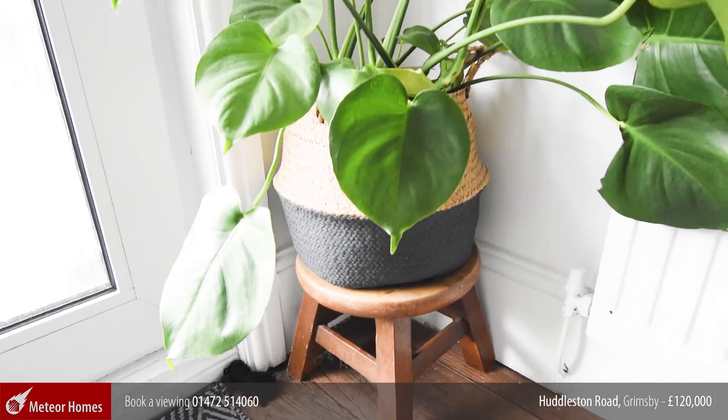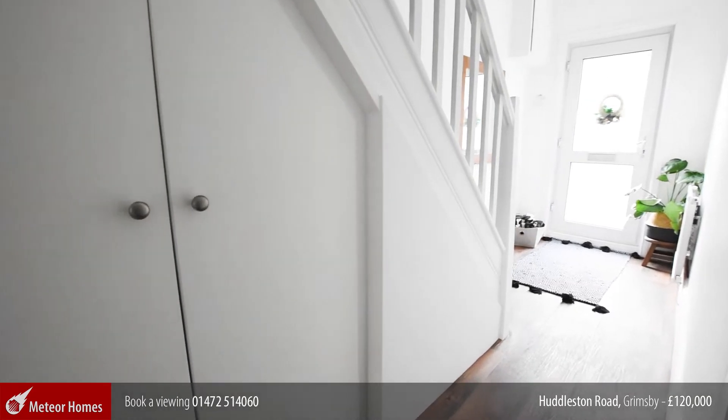Our journey starts in this light and airy hallway with a handy storage cupboard underneath the stairs.